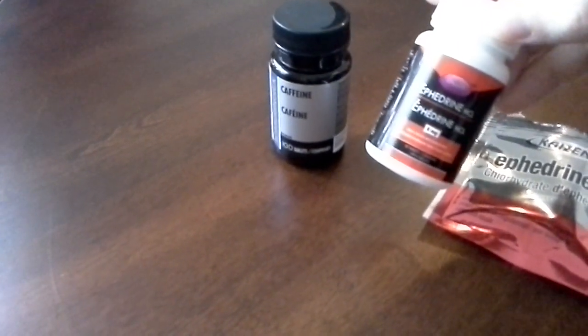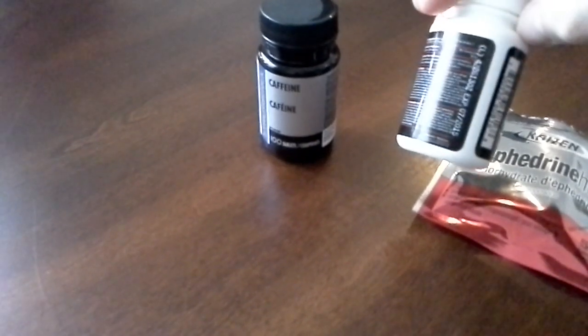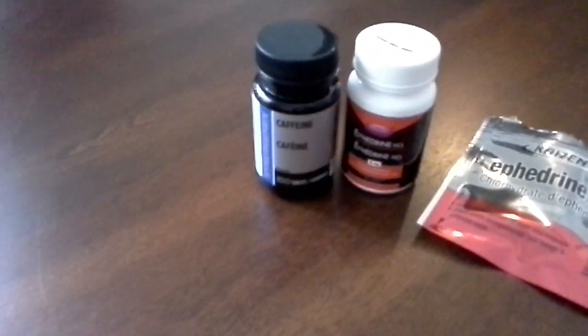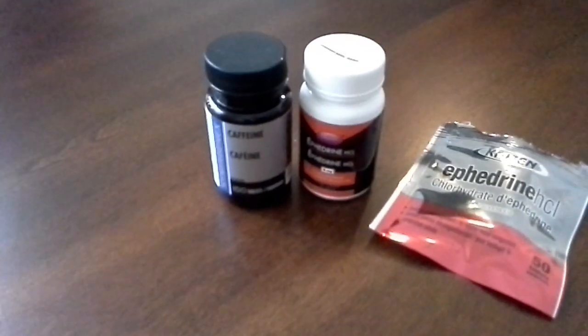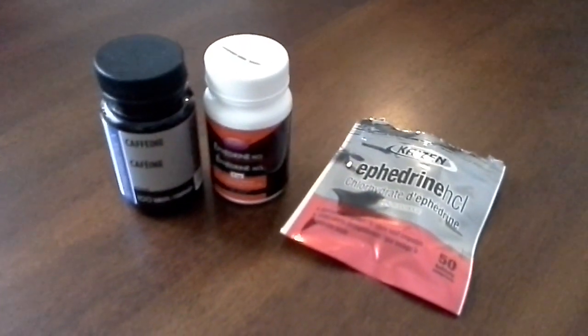The ephedrine comes in at $45 Canadian for a 12-pack, and the caffeine is about $5 to $6 by itself. There's no bulk pricing for the caffeine that I'm aware of, and if there is, it's very little savings — maybe $4 overall. But those savings here and there can get you just an extra one if you really cared.